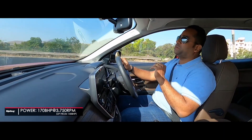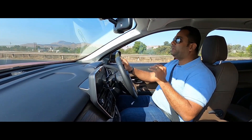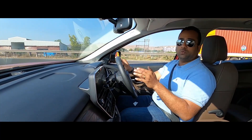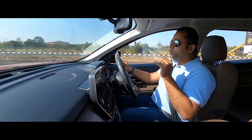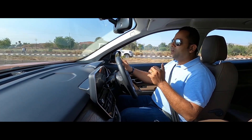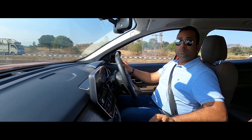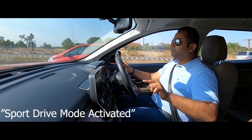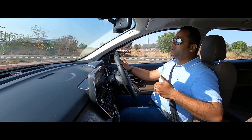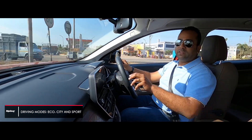With the additional 30bhp of power on offer, the Harrier certainly feels quicker in terms of acceleration, whether you're taking off from standstill or pressing on the accelerator on the highway to overtake. Tata Motors has retained the same three driving modes — Eco, City, and Sport. Interestingly, even if you're in Eco or City and you move the drive selector lever to the left into manual mode, you get transferred to Sport mode, and you can hold the revs longer in each gear before an upshift from the automatic transmission.